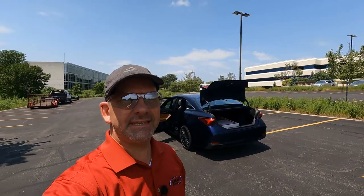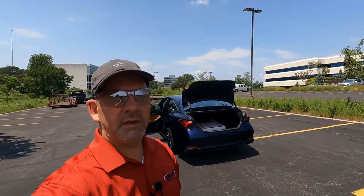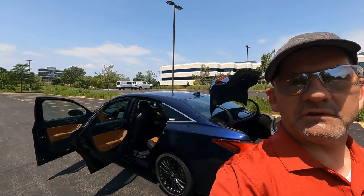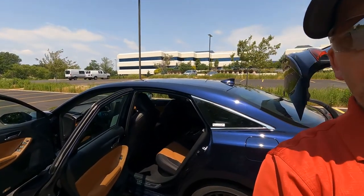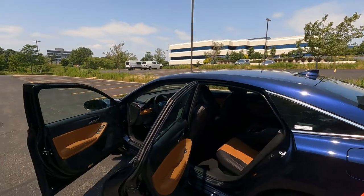Hey, it's Tony talking Carbiz. Today we've got video number two on the 2021 Avalon XSE Hybrid Blueprint. In this video, we're going to jump inside and check out all the interior features. Be sure to catch video number one, my exterior video. But in this one, we're just going to take a look and see what we can find inside this really, really cool hybrid luxury sedan.